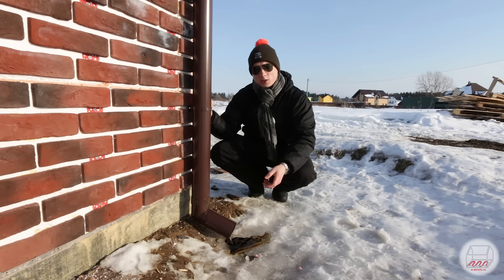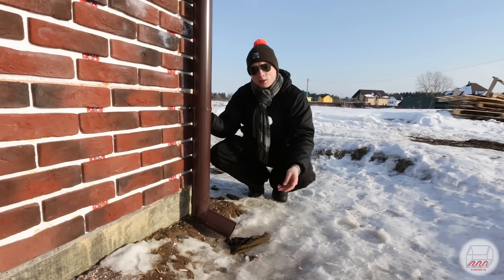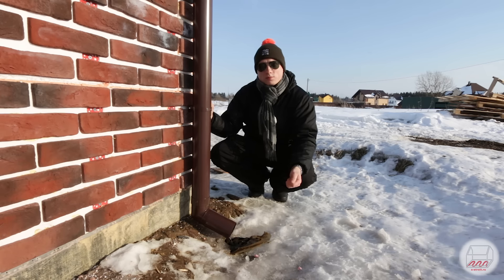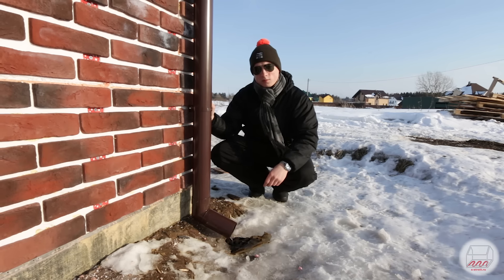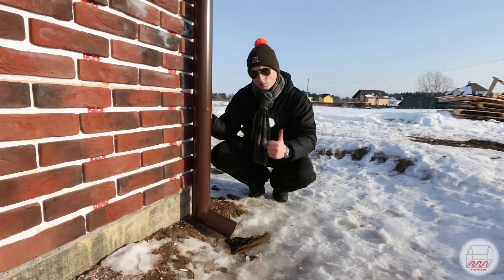Кто-то задавал вопрос: а не замерзает ли водосточка, успевает ли она весной отмерзнуть? Вот сейчас стояли морозы много дней подряд, холодно было — ничего не замерзло, все работает. Хорошая вещь.